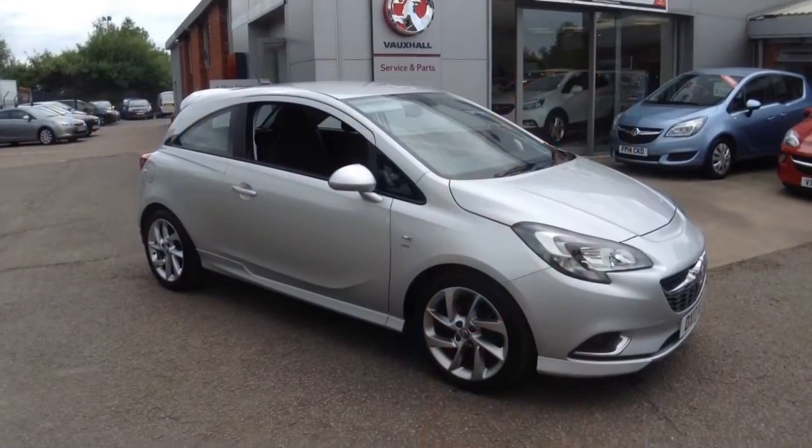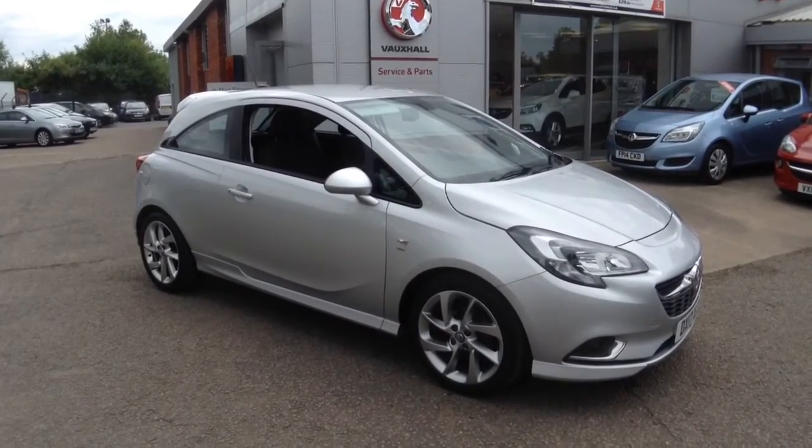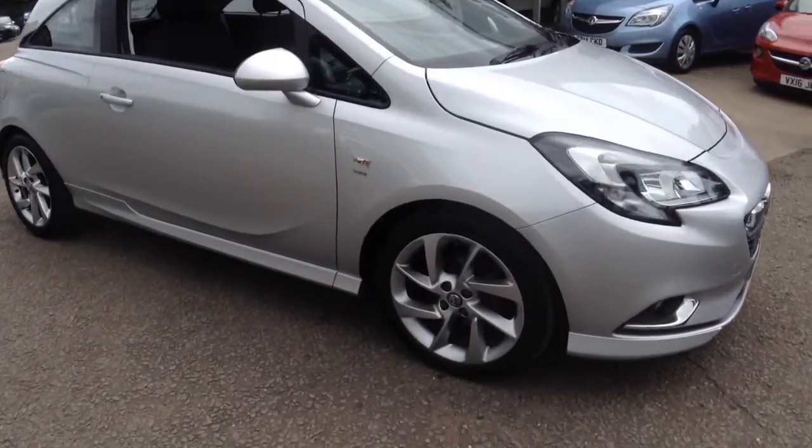Welcome to Bayless Vauxhall. Here we have a 2017 Corsa 1.4 SRI with VX Line styling.